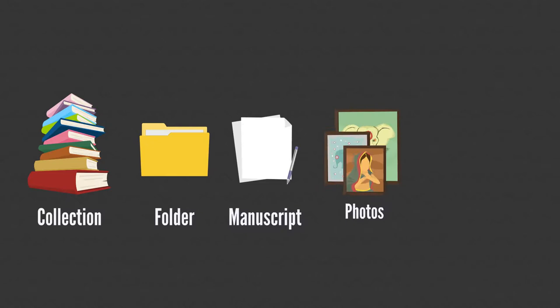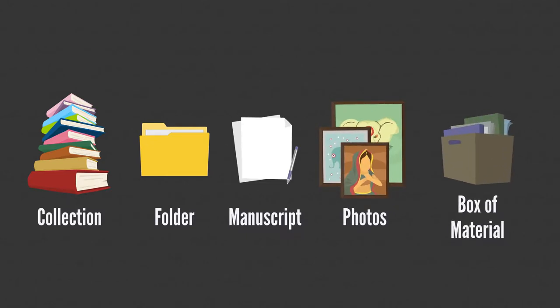In this case, an item might be a collection, folder, manuscript, photos, box of materials, etc. In addition, archival TIFF files will also be provided.